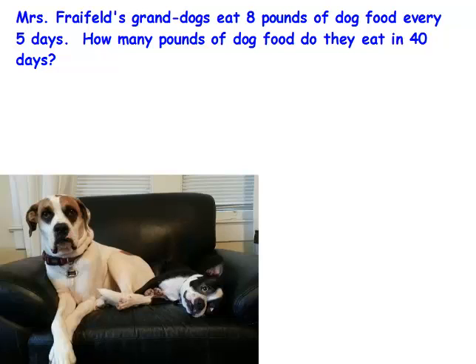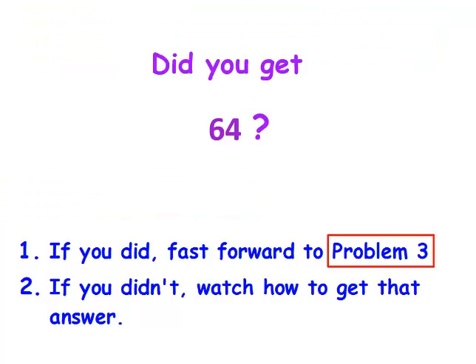Pause the video now and see if you can solve this. Did you get 64? If you did, fast forward to problem three. But if you didn't, watch how to get that answer.